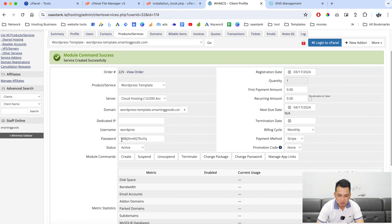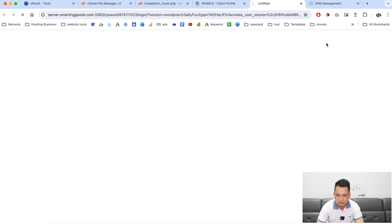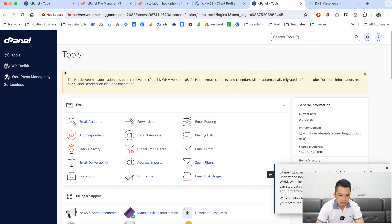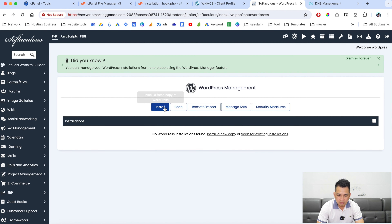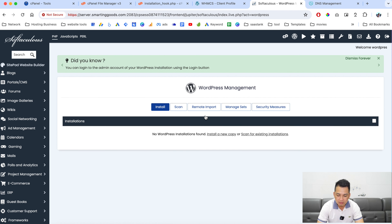Now we have the username, password, and domain already mapped to this cPanel. Click here to log into cPanel. Look for WordPress Manager by Softaculous, click on it, and scan to see if there are any existing WordPress installations. No worries if there aren't — we'll go to WordPress Management and install a new one.